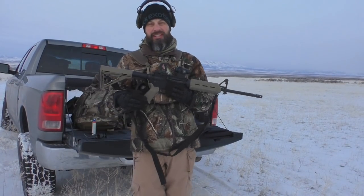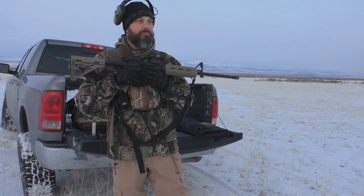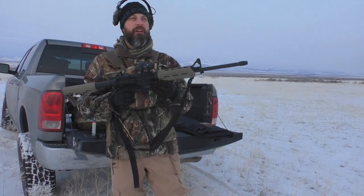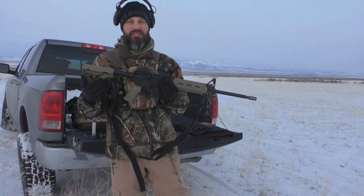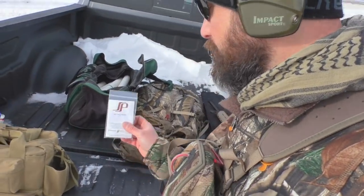Hey guys, wanted to do a follow-up vid on my AR failure, and today is as good a day as any to replicate it. The AR vid is done. Now I'm shooting — what I'm going to do is this Springer Precision extended mag release on my Smith & Wesson M&P pistol.